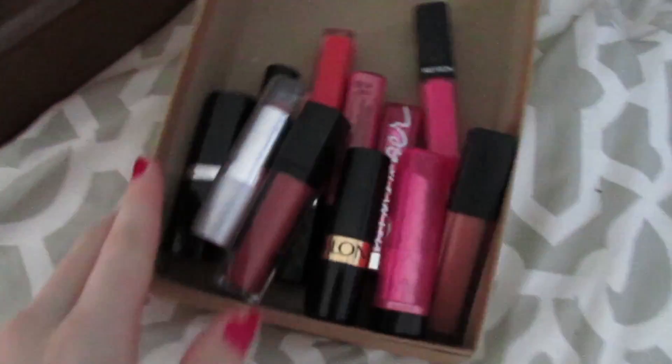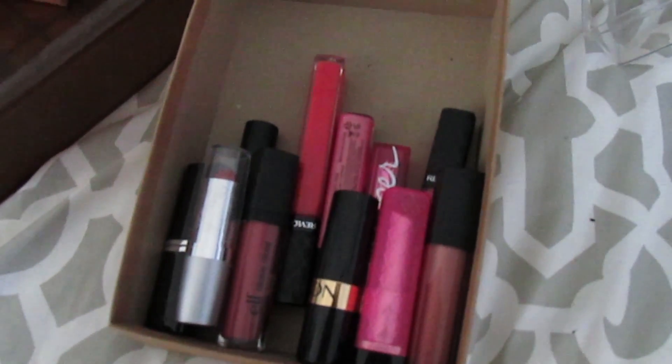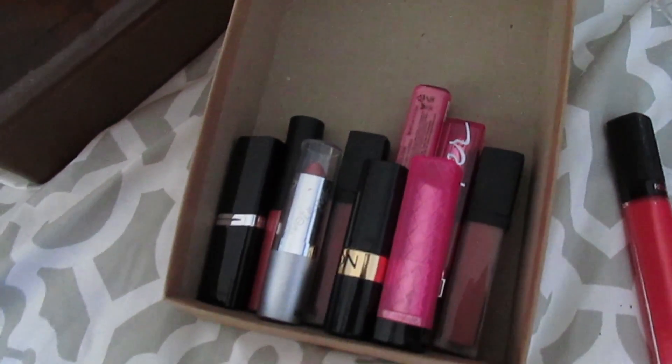This is the stuff that I'm getting rid of — some of my lip products. Some of these I'm going to throw out, like these Revlon ones; they're just so freaking old. But I am so excited — I can't believe this.